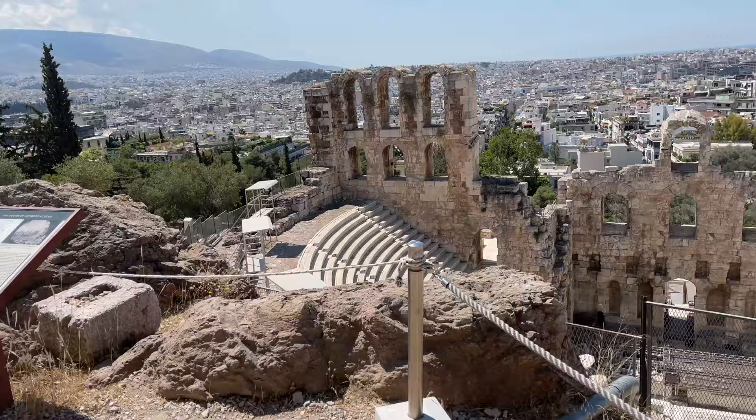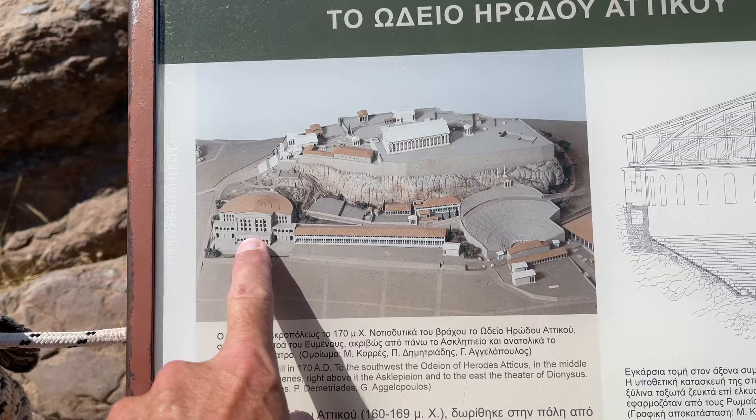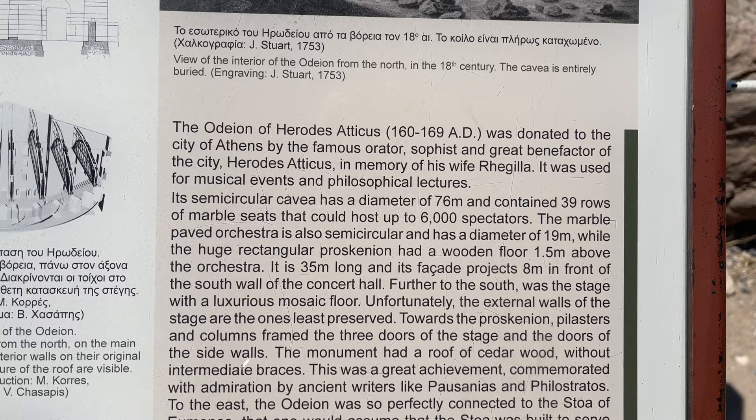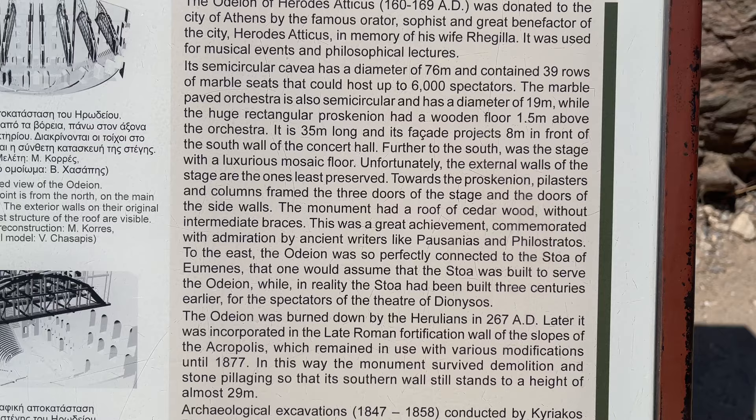Let's see what this one says. Here is what it used to look like — this is that first one we saw, which is called the Theater of Dionysus, and this is this one. It says the Odeon of Herod's Atticus, 160 AD, was donated by Athens' famous — 6,000 spectators — 35-meter-long facade.